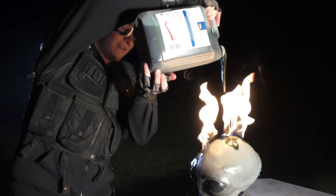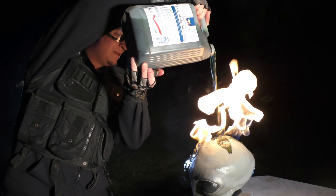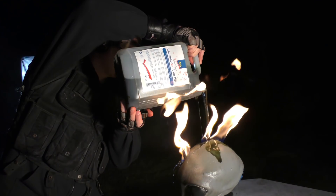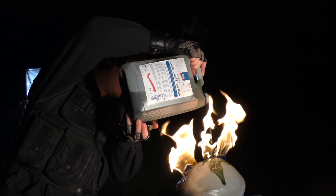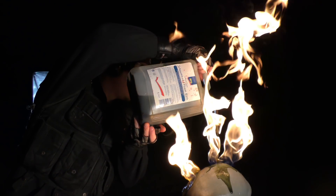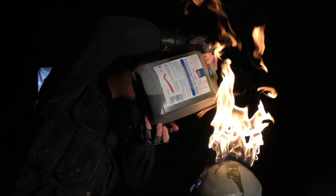Oh, get off — with the Colt! That was fucking amazing. I think my underwear's wet.